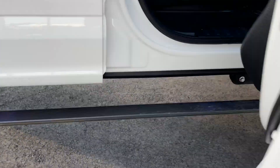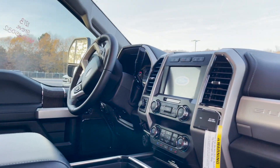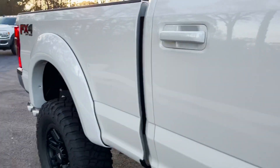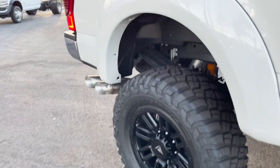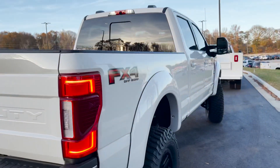We've got AMP Research power deployable steps that just fold down like money — love that. On the Lariat you already get the leather and lots of creature comforts: cruise control, auxiliary switches, lane keep assist, blind spot monitor, rear wheel well liners, and a different block out back to accommodate and level it out good and nice.